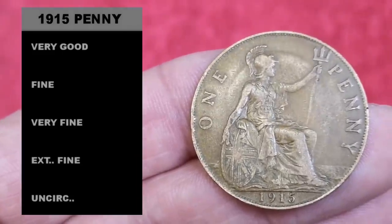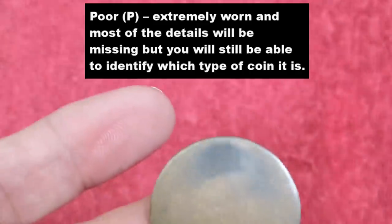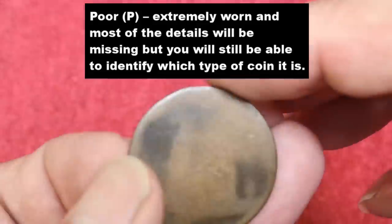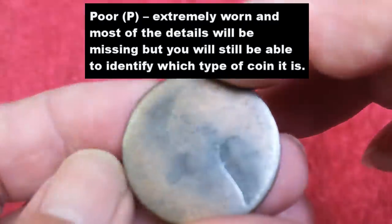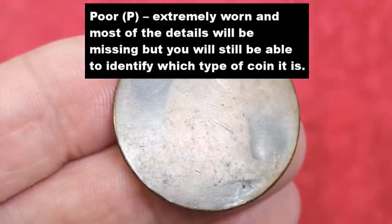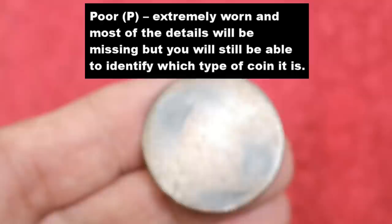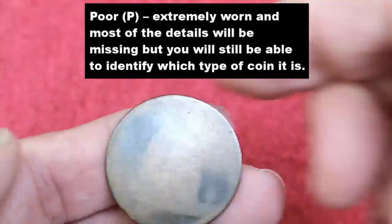First is 'poor' — the worst condition you can get, graded as extremely worn. Most of the details will be missing, but you'll still be able to identify which type of coin it is. Here's an example: you can just about see Britannia and Victoria, no writing, can't tell the date — that's a poor condition coin. Very few coins are going to be worth anything in poor condition.